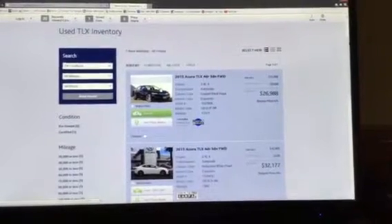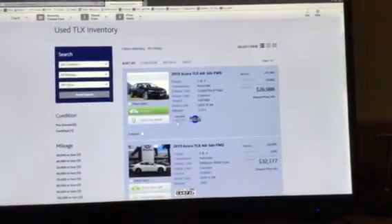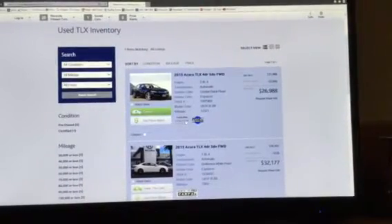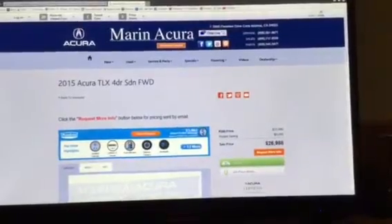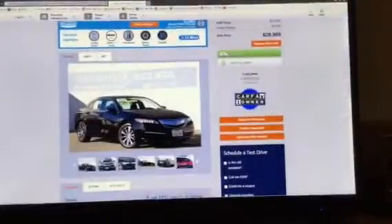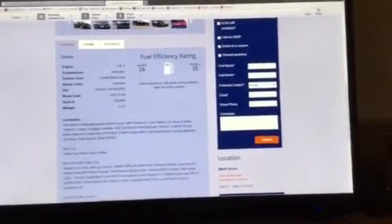I'm going to go ahead and select the Azure PLX. Right next to all of the basic information, you'll also notice the Azure Certified Symbol and the Carfax information. Under the PLX profile, you're not only going to have the VIN, stock number, and miles, but also the features of the Carfax.